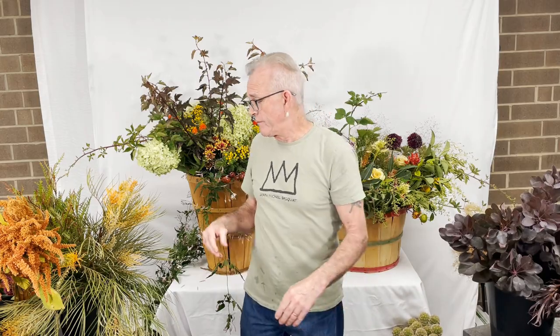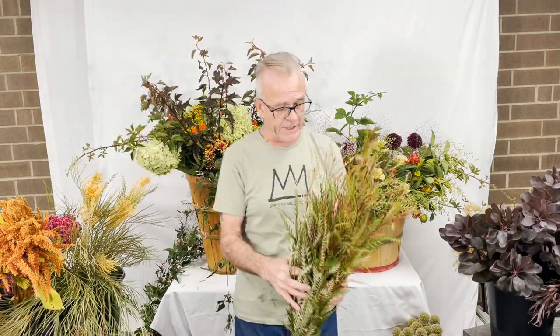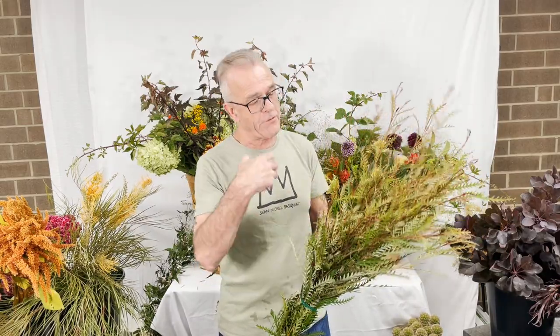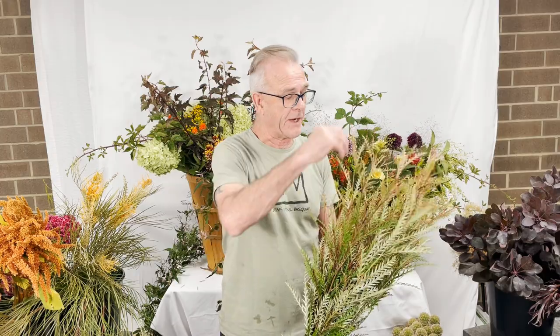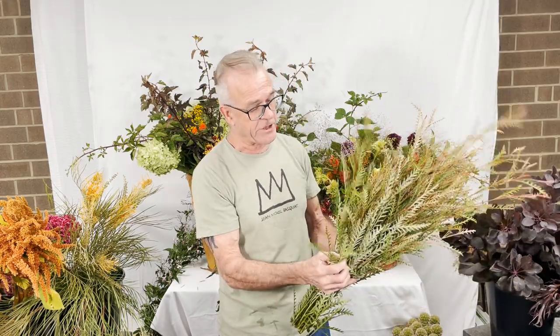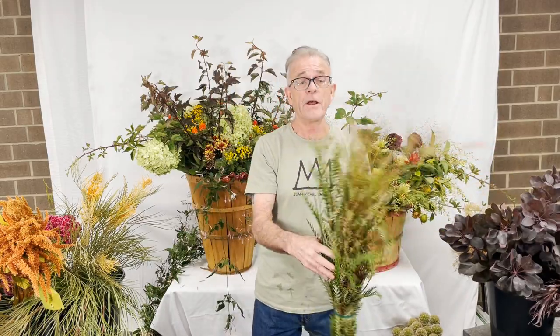Going over to beautiful foliage from California — this is Grevillea Ivanhoe. It's really used for its foliage: a nice green with touches of blush, pink, and edges of red. Very nice, striking architectural foliage. I love that Grevillea Ivanhoe.